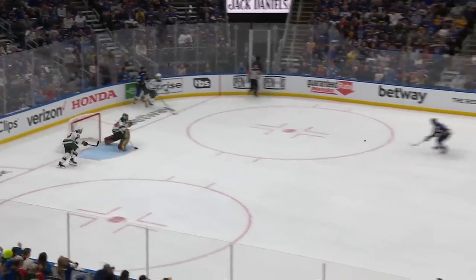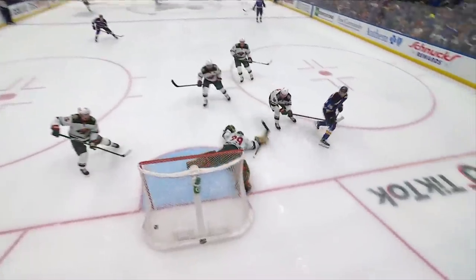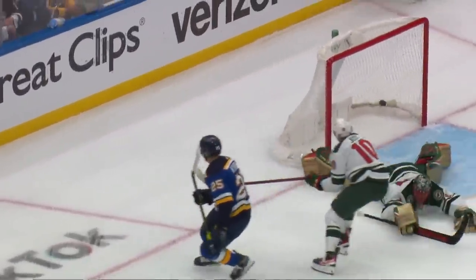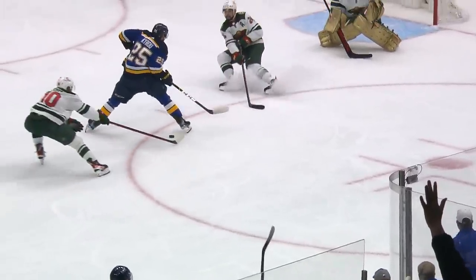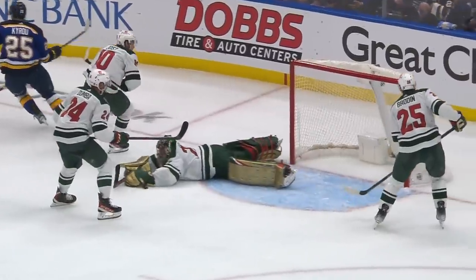Now the Blues in front — Kyrou wide open, backhander, and he scores! Holy! Unbelievable goal by Kyrou! Everyone in the world thought he was going to shoot that puck, except he said no — let's try something a little bit exciting. Between the legs, to the backhand, through the defenseman Dumba. And then as he gets it, he beats Marc-Andre Fleury. Confident move.